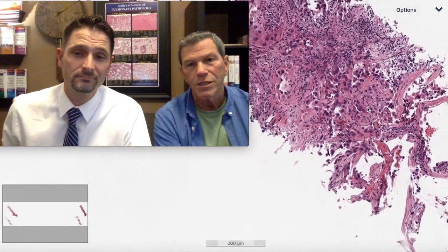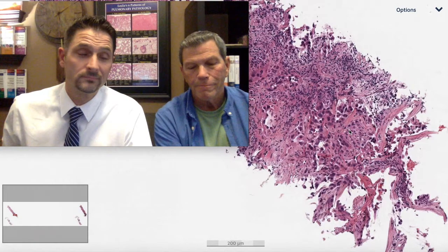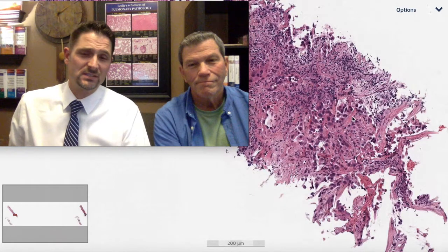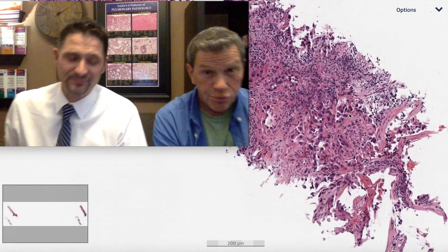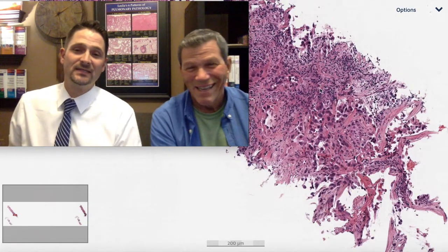Then a note came from the oncologist: this patient has a brain met, the biopsy was performed at our institution, so molecular studies could be performed — please make sure they're done on this biopsy before you do any wasteful immunohistochemical staining. That hurts, because we've exhausted the tissue block with immunohistochemical stains. That's a phone call I don't want any part of.